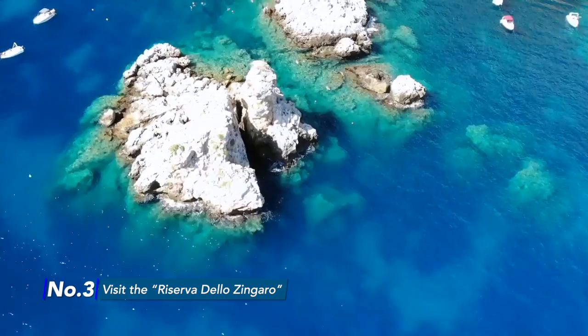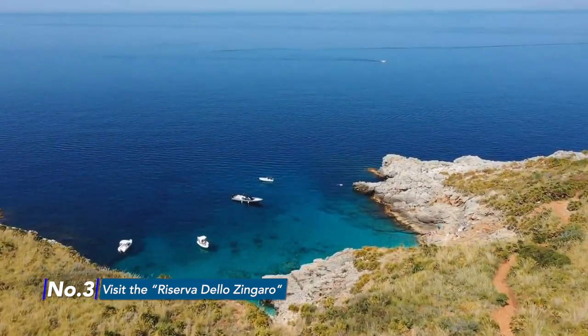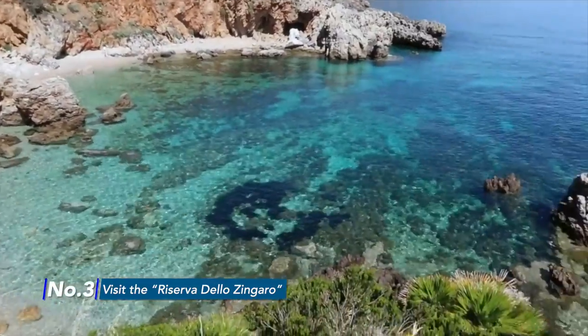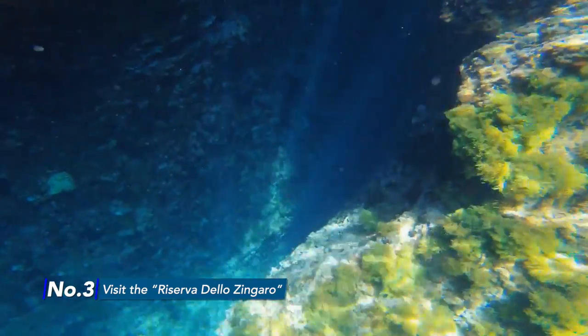It is a heavenly nature reserve that stretches for seven kilometers — about four miles — and it is full of beautiful coves with crystalline waters. You get to different beaches through spectacular natural hiking paths, and swimming in these waters must be your obsession. Don't miss it because you will regret it for the rest of your life.